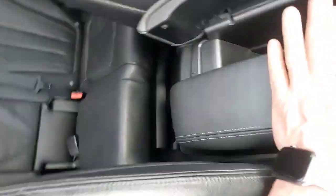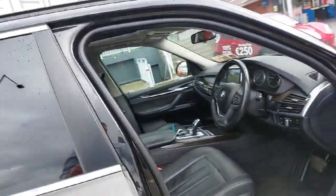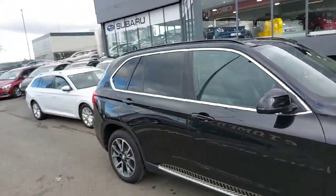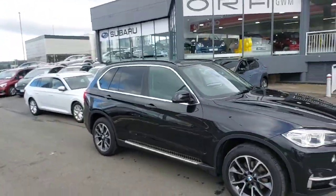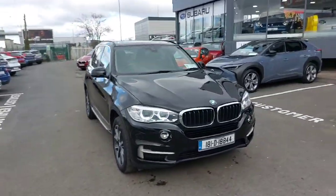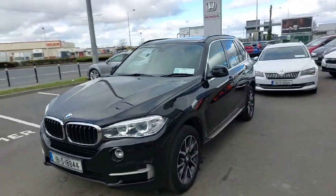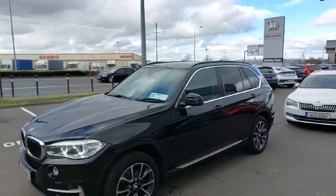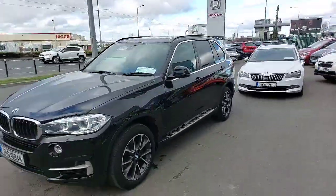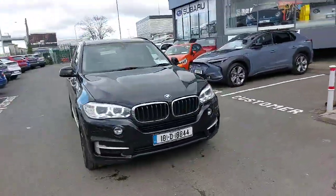Lots of storage, centre armrest, cup holders, USB ports — you name it, this car's got it. Just to recap: 2018 BMW X5 7-seater with a full panoramic glass roof, only 117,000 kilometres, phantom black in colour. It has absolutely everything going for it — right colour, right colour leather interior, panoramic glass roof, 7-seater. It's NCT'd, it's taxed — all systems go with this car, ready for its new home.